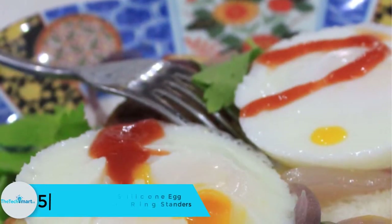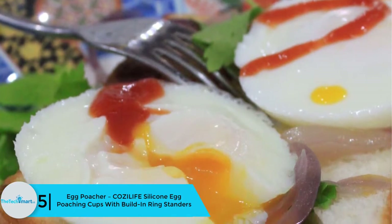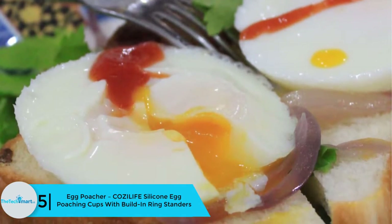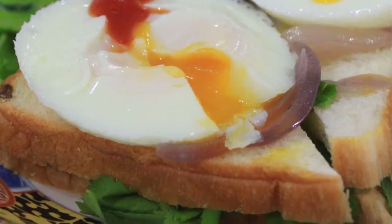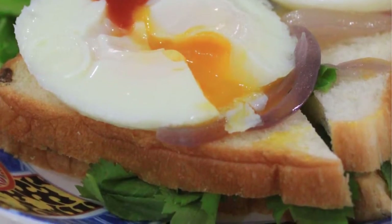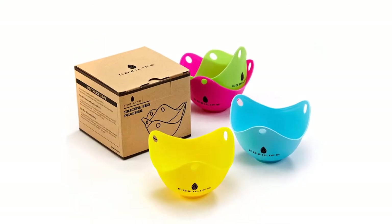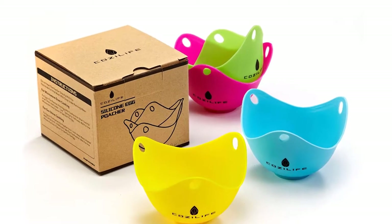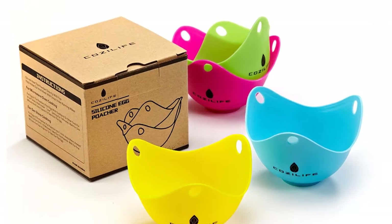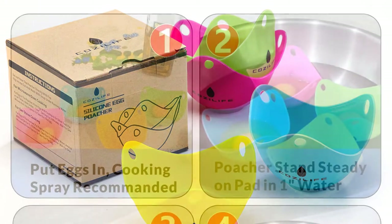Starting at number 5, we have the Cozilife silicone egg poaching cups with built-in ring stands. This is by far the best microwave egg poacher on the list and has the highest average rating. The product has FDA approval and the material is food-grade silicone. It is also BPA free and non-toxic. The temperature tolerance range is minus 40 to 405 degrees Fahrenheit.